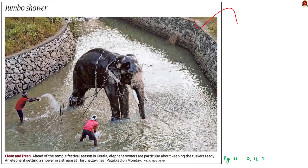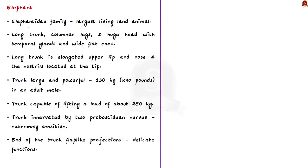Look at this image which shows a tusker taking a bath with the aid of its owners ahead of the temple festival season in Kerala. Let us take this opportunity to know about elephant species in detail. The elephant, belonging to the Elephantidae family, is the largest living land animal, characterized by its long trunk, columnar legs, and huge head with temporal glands and wide flat ears.